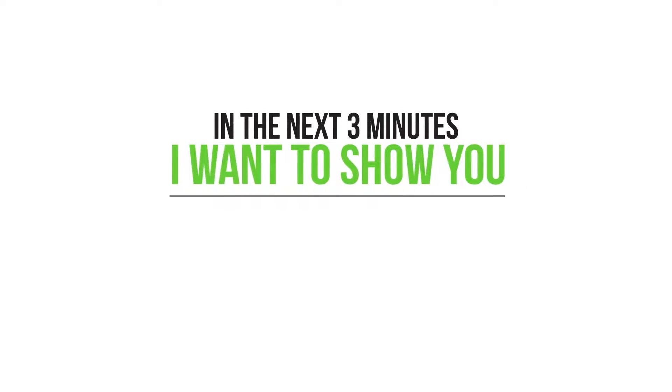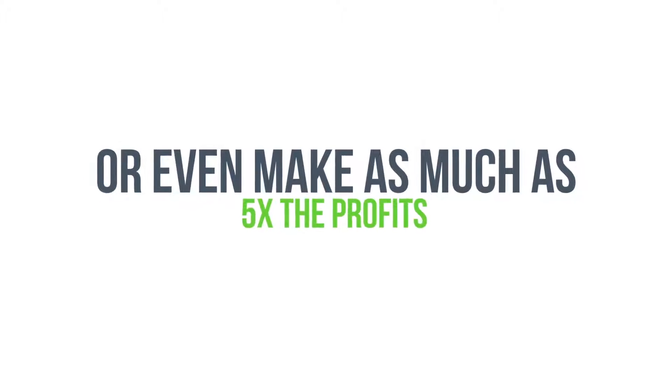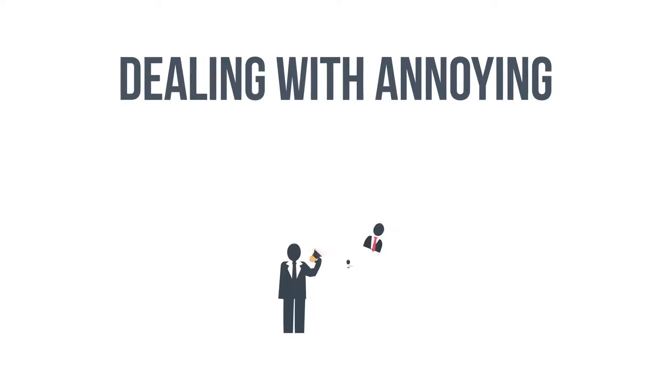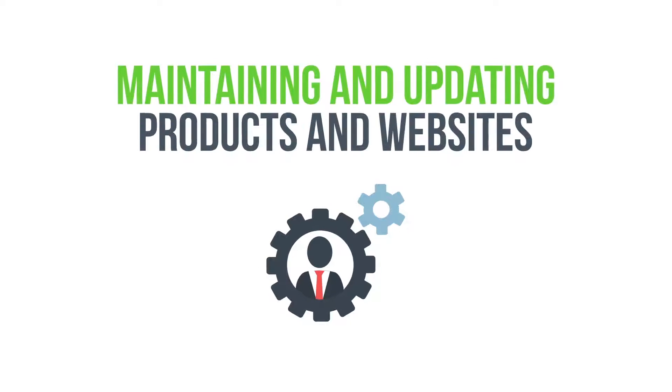In the next three minutes, I want to show you how you can double, triple, quadruple, or even make as much as five times the profits on your next affiliate promotion. And you can do it starting in the next 24 hours, all without setting up any membership platforms, dealing with annoying tire kickers, or training customers, or even maintaining and updating products and websites.